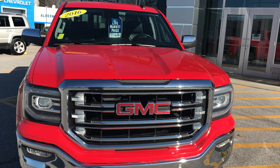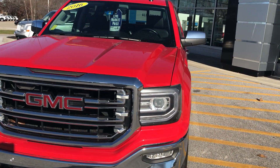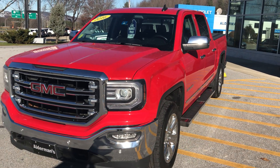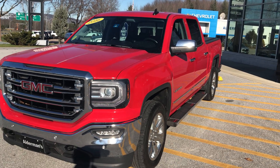I want to thank you for your recent inquiry on this 2016 GMC Sierra SLT crew cab. This is a one-owner vehicle that was bought right here, and most of the service work was done right here. It has a clean CarFax.